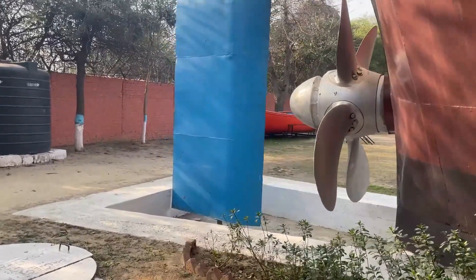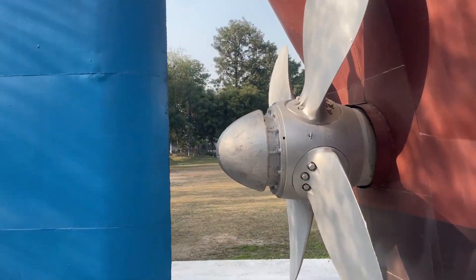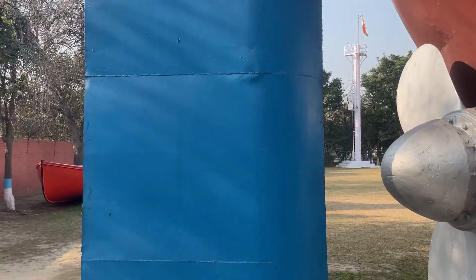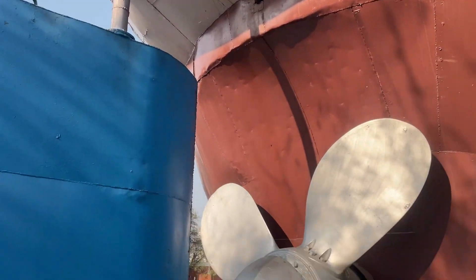This is the rudder and propeller arrangement. The propeller is directly connected to the engine, as I mentioned earlier in the video. You can have a look at how the propeller is used.